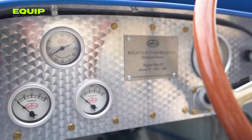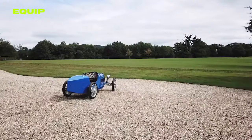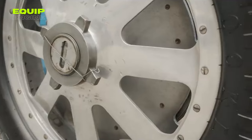The price of the Baby 2 reportedly starts at $40,000. Although this may seem steep compared to other cars on the market, it is important to note that only 500 were produced, making it a highly sought-after collector's item.